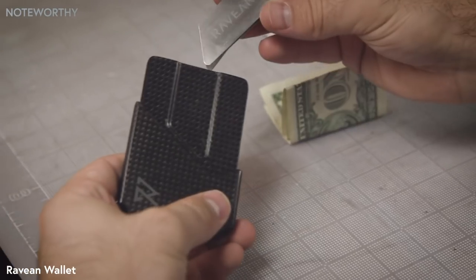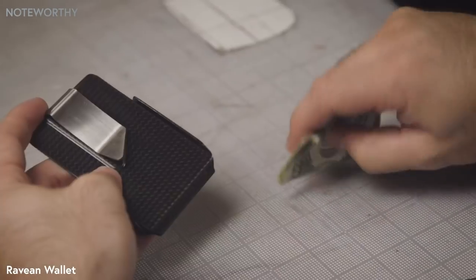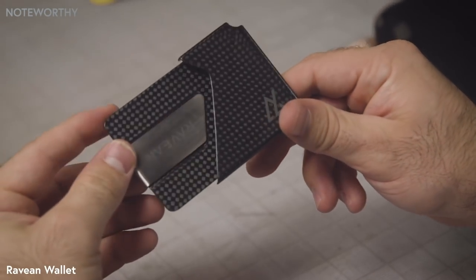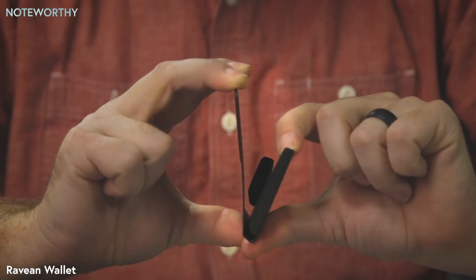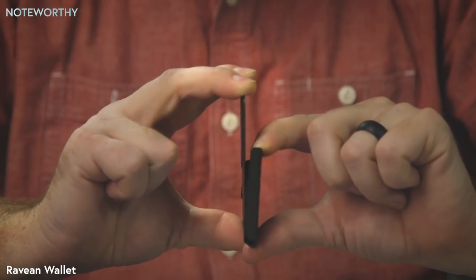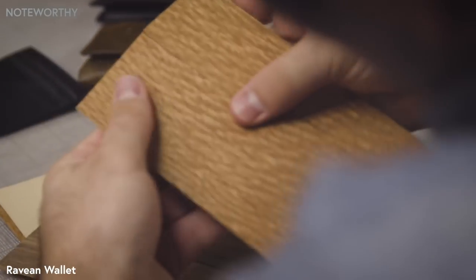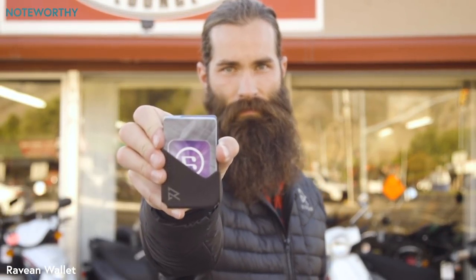We added a detachable money clip, making it convenient to carry money when you need it. It also had to be flexible to fit our lifestyle — and literally flexible. We played with different materials like metal, plastic, and wood, but landed on carbon fiber. It answered all our needs, and then some.